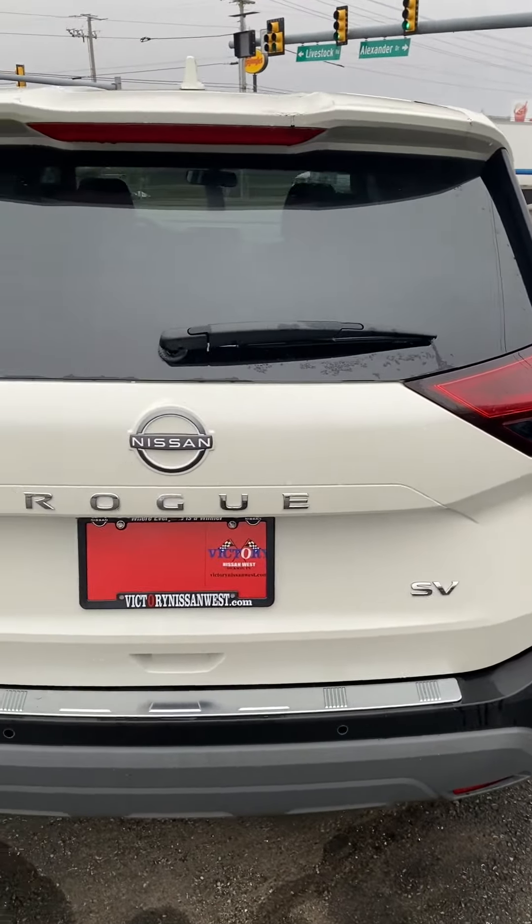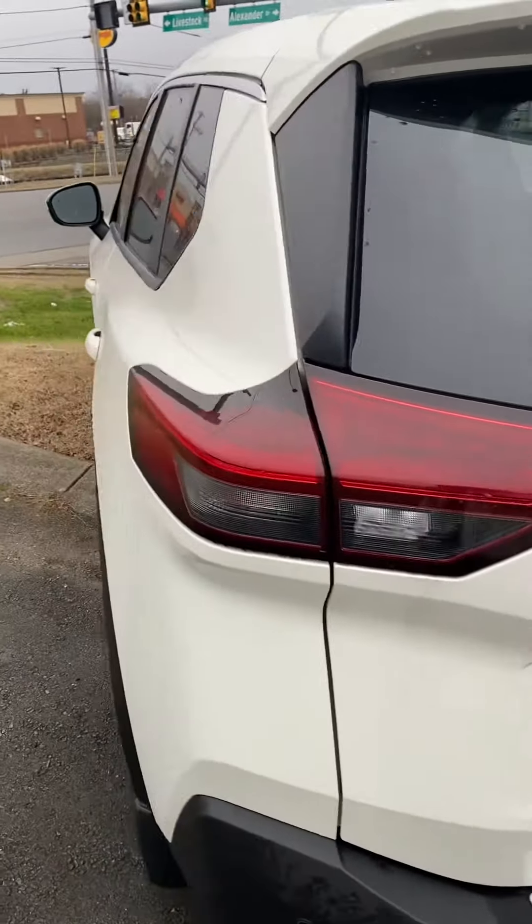Hi, this is Ashley of Victory Nissan, and this is our '23 Rogue SUV in Pearl.